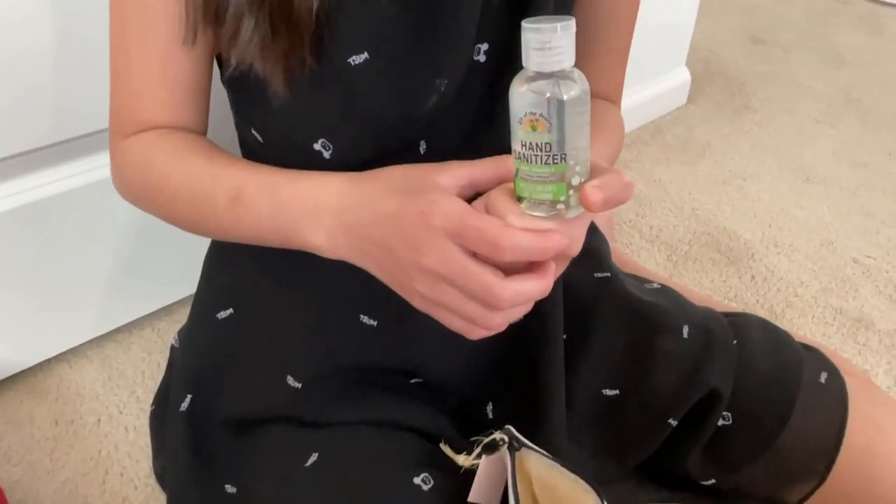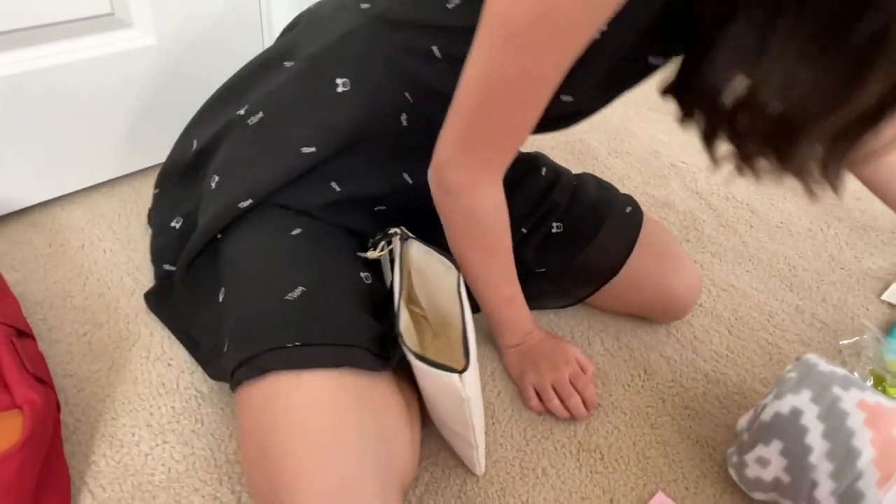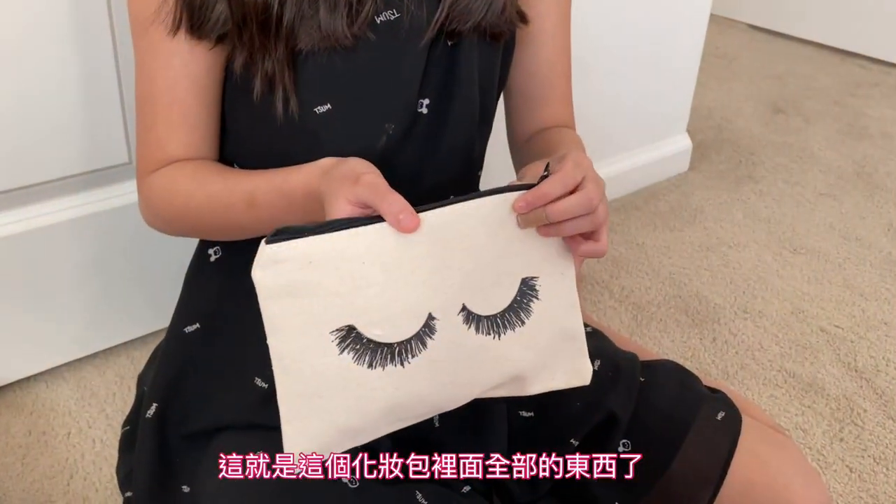And lastly, this is a hand cider with olive oil. So that's everything inside this little eyelash bag.